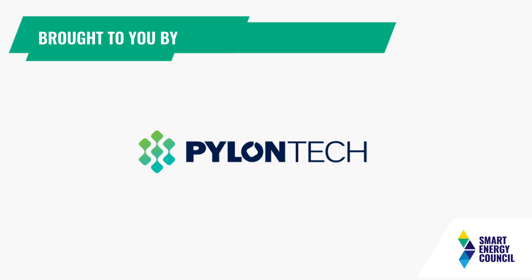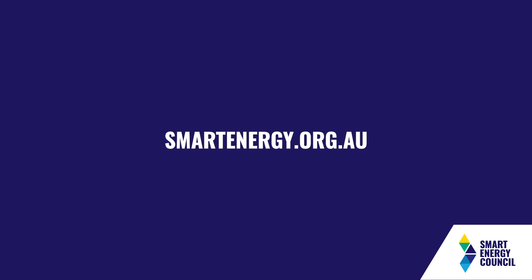We might leave it there. Thank you very much for your presentation, Ned, and thanks to PylonTech for your support for this event. Thank you very much.